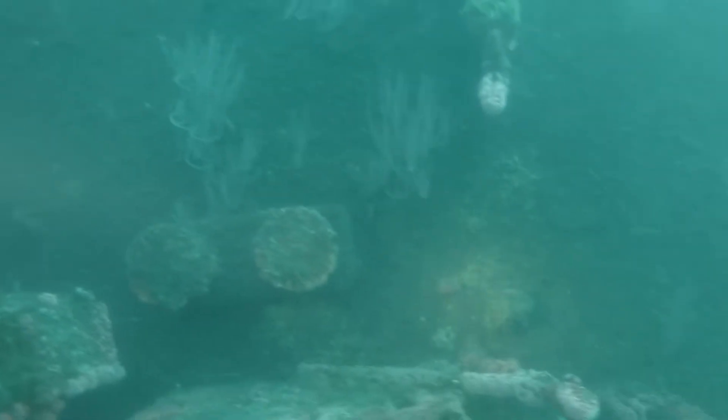The vis was pretty good today. However, there was quite a bit of surge. Once we got to the end of the boat, we turned around and came back.